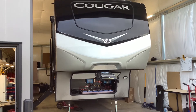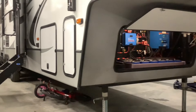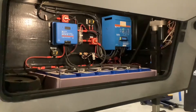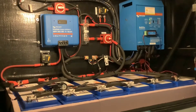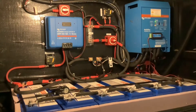We installed most of the equipment and the batteries in this front compartment. For this install we put in 1400 amp hours of lithium batteries, which is a huge battery bank. We also installed a 3000-watt inverter that powers everything in the RV from the batteries, and a 100-amp solar charge controller for the solar power.